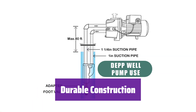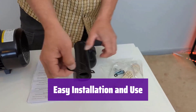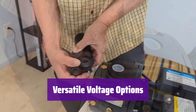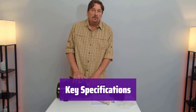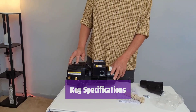Its cast iron casing and volute ensure long-lasting durability. The glass-filled thermoplastic impeller and diffuser add to its robust design. It comes with a preset pressure switch and pressure gauge for easy setup and monitoring. Installation is straightforward and hassle-free. It operates on either 115 or 230 volts, providing flexibility for various power sources. It features a 1-to-1¼-inch FNPT intake and 1-inch FNPT discharge, with a maximum pressure of 65 PSI and a maximum head of 150 feet.